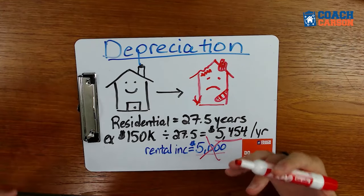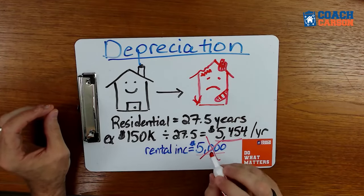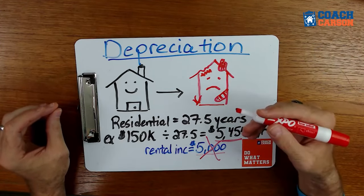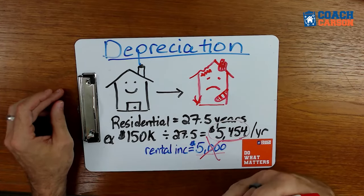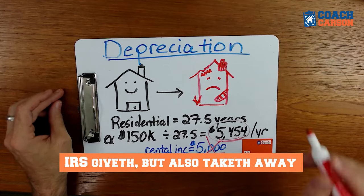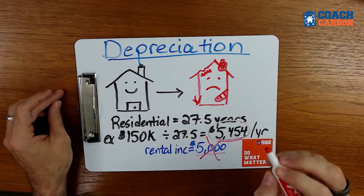That tax savings from depreciation is great for a time, but the issue is that when you go to sell the rental property, the IRS gets the money back. Even though you've depreciated it — in my case for 13 years — and benefited from tax savings during that time, you have to pay the piper. You have to do what's called recapturing that depreciation, and you end up paying taxes on it when you sell.